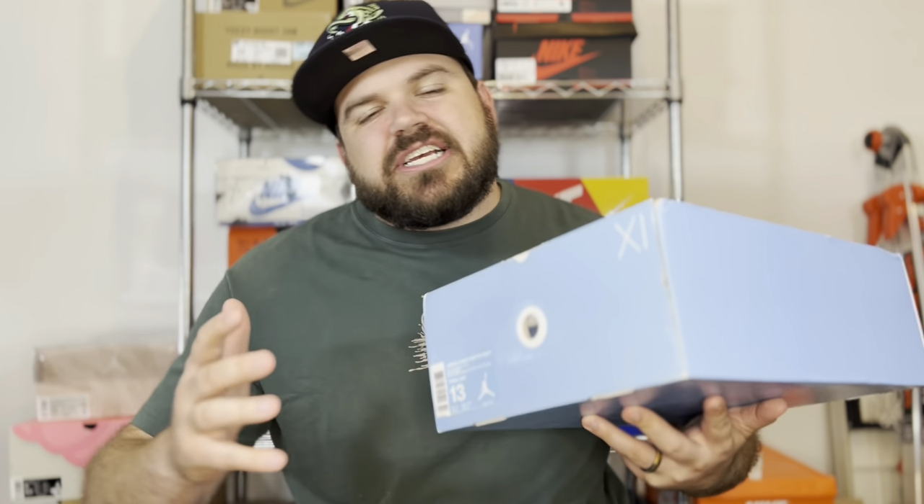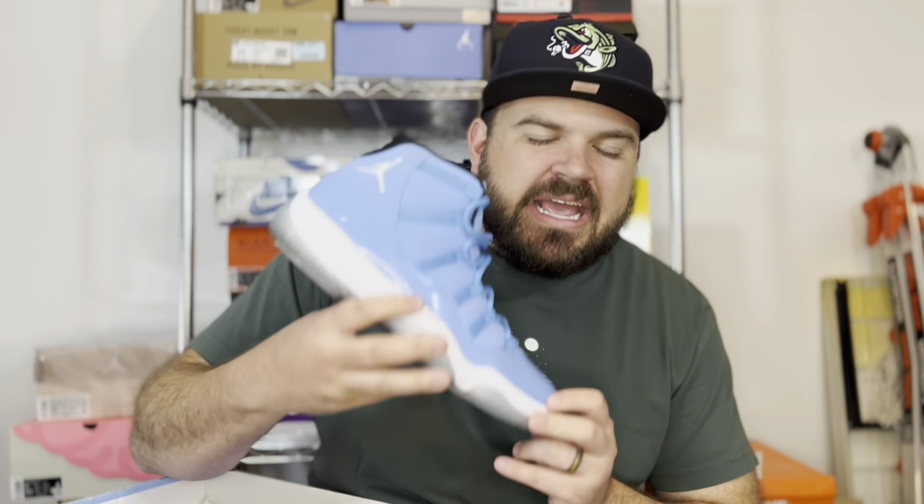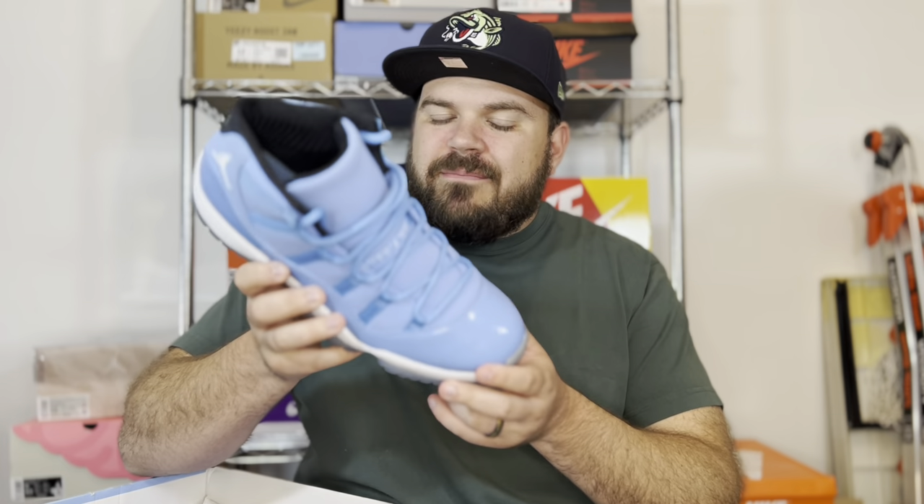Alright guys, so here you have it. If you know what this box is, you know this is just an awesome sneaker. You can see the XI right here — 11 — because I traded for the pair of UNC 11 Pantones. As a UNC fan, this is just an ultimate UNC grail for me.